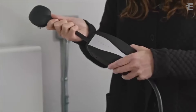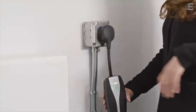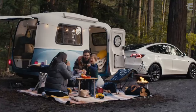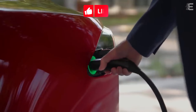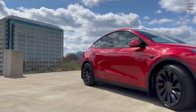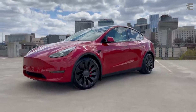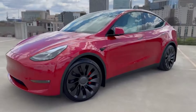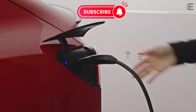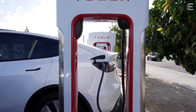EV ownership is most effective if you can charge at 240 volts at home or work. This normally refers to a 240-volt home installation, but you could also have a comparable arrangement at your office or another location where your car is already parked for several hours per day. A typical household socket at 120 volts will not be enough, unless you have a plug-in hybrid, in which case overnight charging at home is possible.